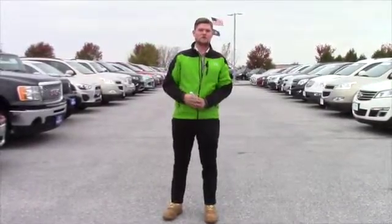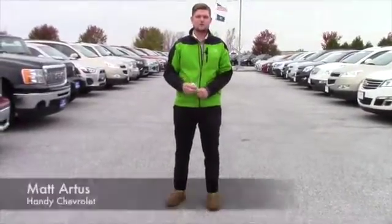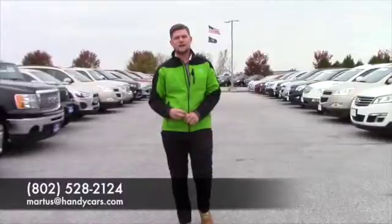So give me a call here at the showroom, set up an appointment with me, and we can go from there. My number here at the showroom is 802-528-2124, or you can email me at martist@handycars.com. Thank you very much, and I hope you have a wonderful day.